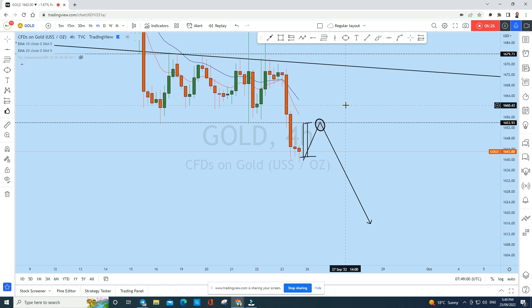I will be going short on gold from this zone with a high-probability trade setup with our students. If you find value in this analysis, smash the like button and drop a comment below to help this idea. Thank you for watching — see you soon in my next analysis.